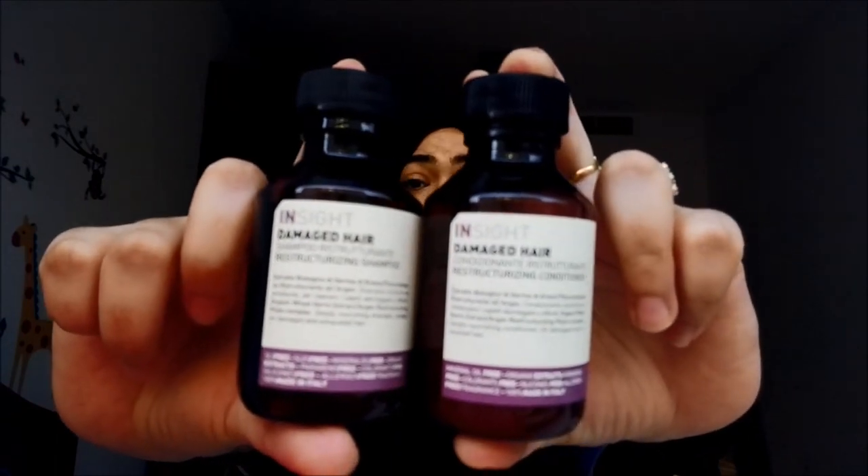The first product is this duo from Insight — it says 'Inside Damaged Hair.' This is a shampoo and conditioner made in Italy, specifically for damaged hair. The best part about these two products is that they are SLS-free, SLES-free, colorant-free, parabens-free, silicones-free, and fragrance-free. So if you are allergic to any of these things, this is something you must have.